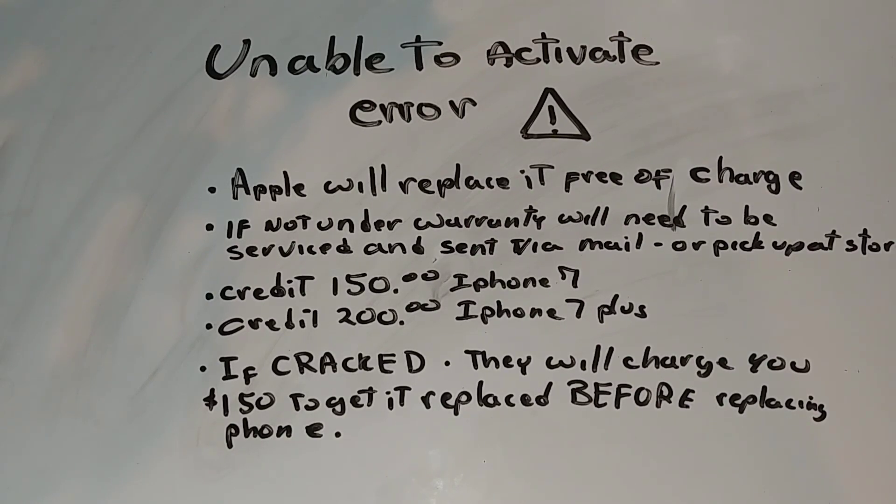If your iPhone 7 or 7 Plus has that error message and does not have AppleCare or any warranty — which is likely since it's been about three or four years since the iPhone 7 came out — they won't be able to swap it right away at the store. They'll tell you it doesn't have warranty, so it has to be sent to wherever they repair these phones, and you'll get a phone via mail or pick it up at the store when it's ready.